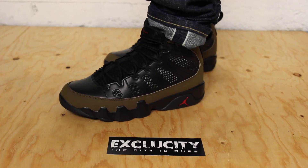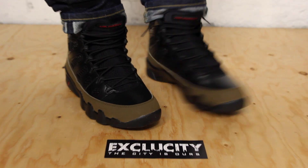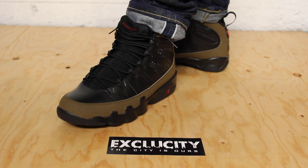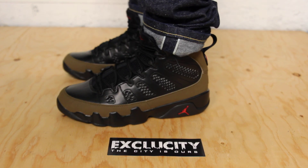Alright guys, this is what the Olive Nines look like on feet. Really nice shoe. I like the shiny leather — gives it a nice different look to the shoe. Let's start with the review.